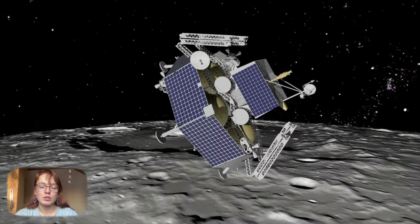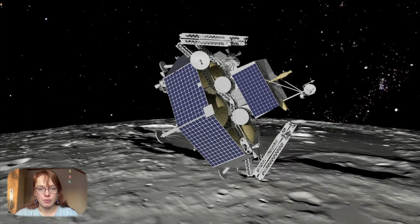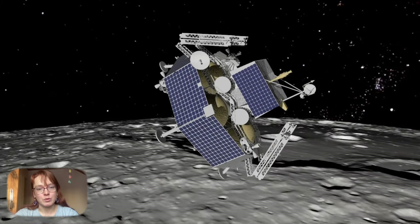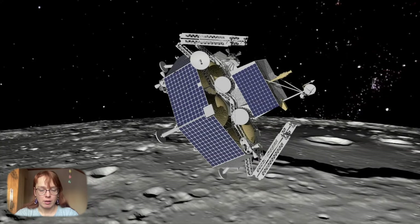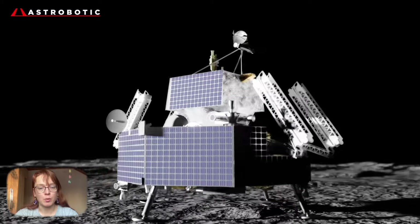Astrobotic is expected to launch a larger lunar module, Griffin, at the end of 2024. It will go to the Moon on a SpaceX Falcon Heavy rocket and will have to deliver NASA's lunar rover Viper to the south pole of the Moon.